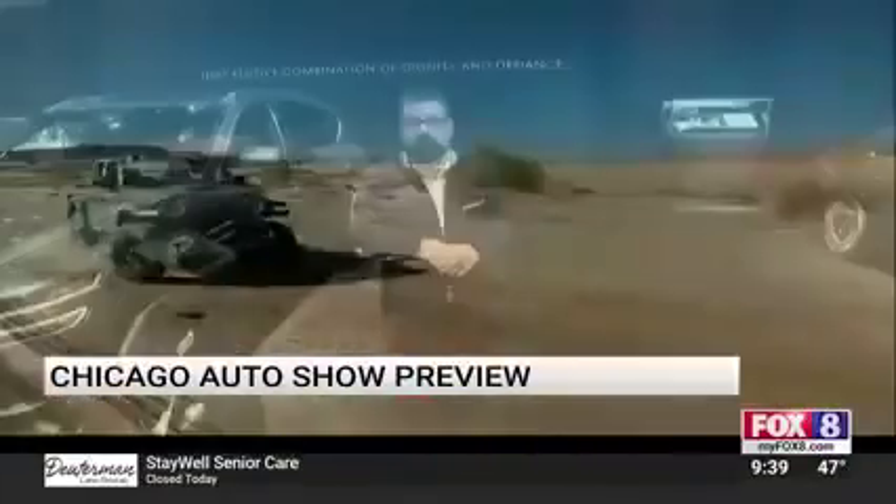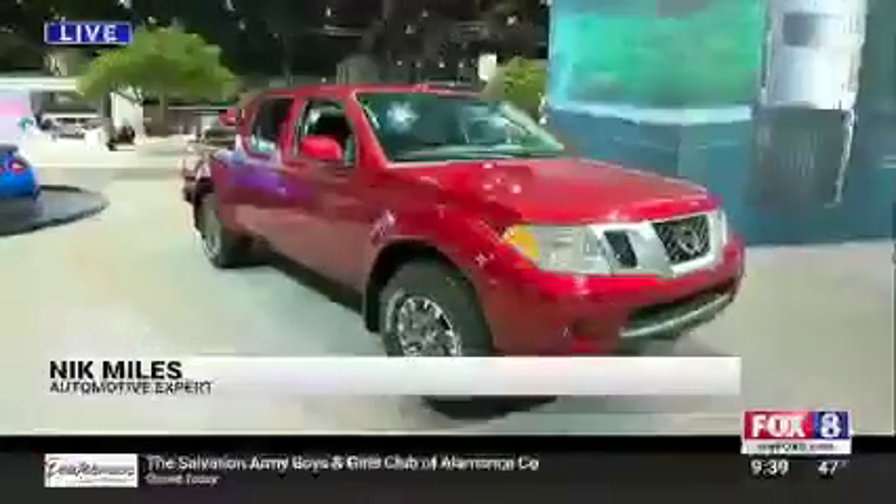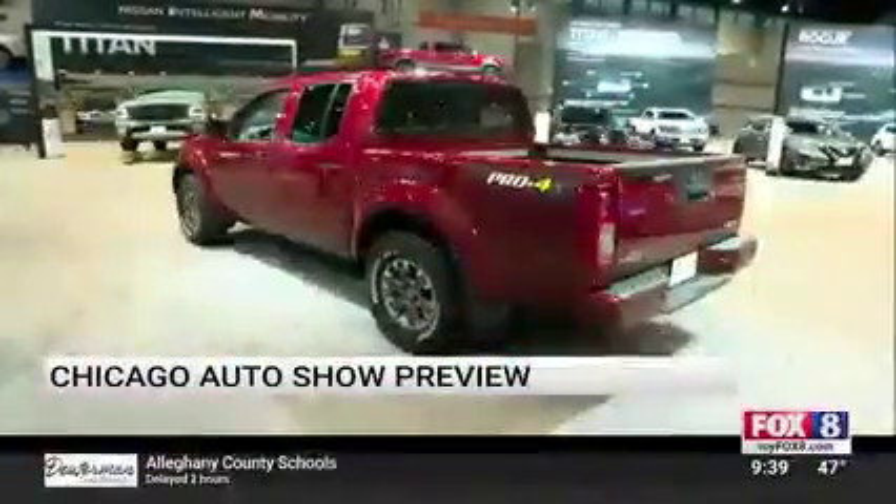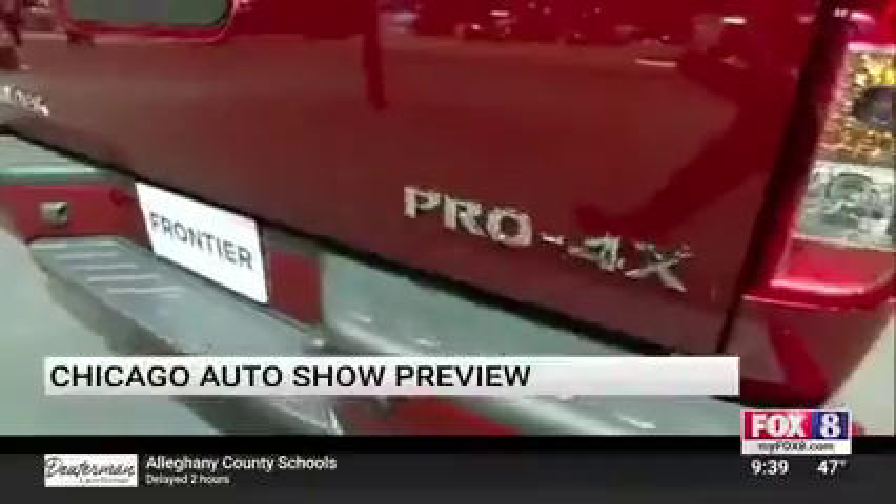If we want to talk about cars that are affordable — buying something that's under $20,000 — check out this Nissan Frontier. It gets a new V6 engine, best horsepower in its class: 310 horsepower.